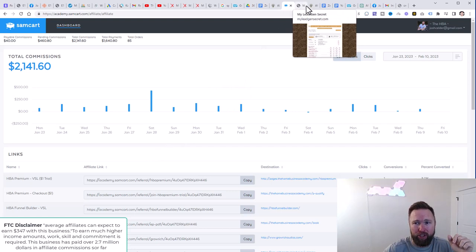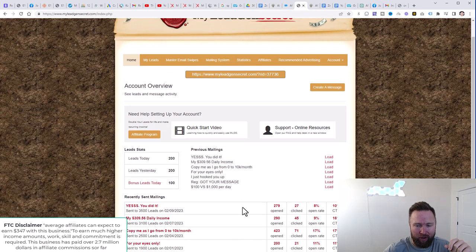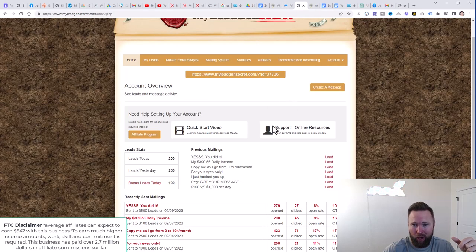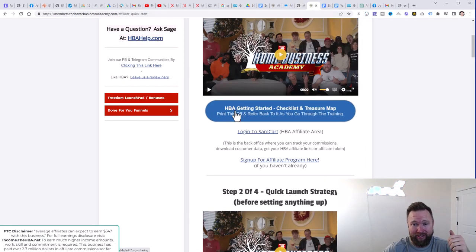You're also going to be able to leverage free traffic strategies. We've got our paid traffic strategies here in My Lead Gen Secret, because you pay that monthly fee to send out those emails to create revenue. But also you're going to be promoting through free traffic strategies, so you can create commissions not only from HBA but also My Lead Gen Secret as well. If you scroll down below this video, you're going to see both of those links — the all-in-one business academy link and My Lead Gen Secret.